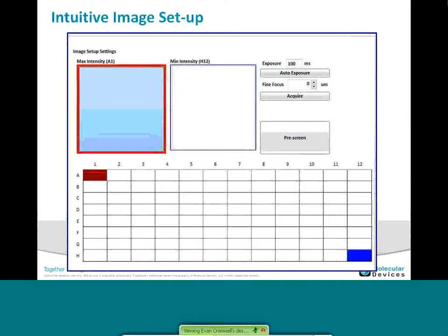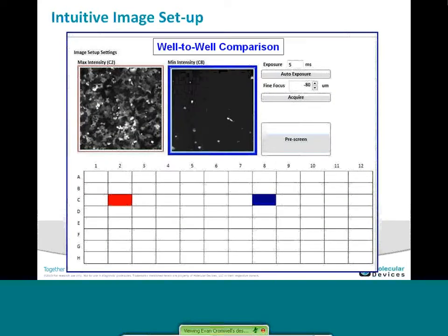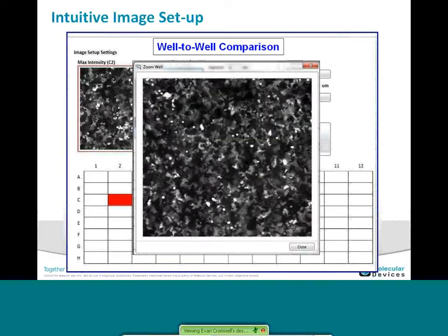Regarding intuitive image setup, we allow you to look at either a maximum or a positive/negative control. You can then do a well-by-well comparison for your setup of the exposure. Client focus will allow you to adjust for different plate types — we have several supported plate types, but you can also customize your individual plate in the system. Then you can zoom in, see the quality of your cells, and do a visual inspection QC before you start your assay.